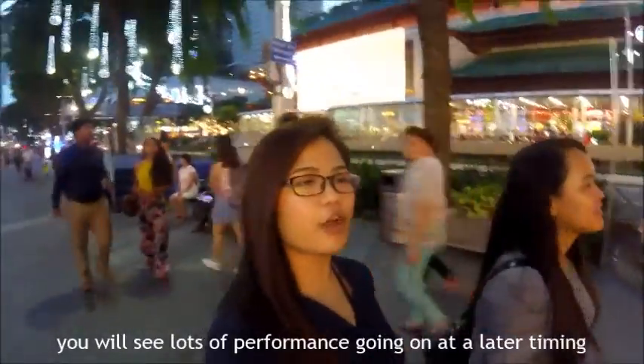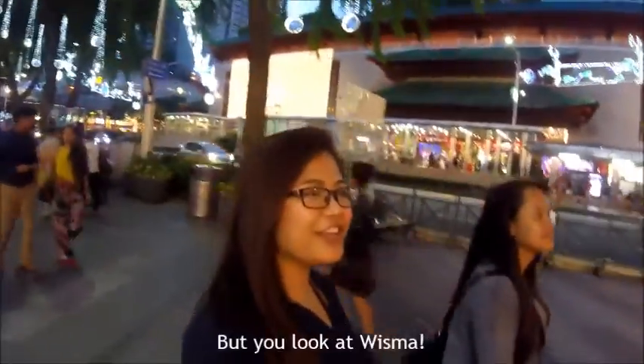Right in the middle of Orchard Road, you will see there will be lots of performances going on — but not at this timing, at a later timing. So keep a lookout!